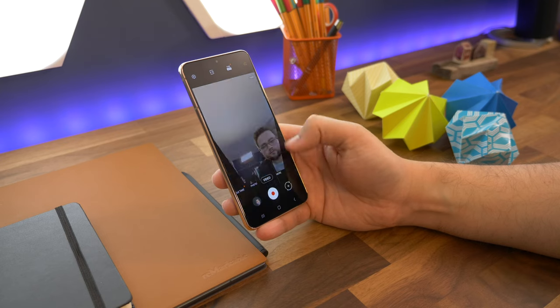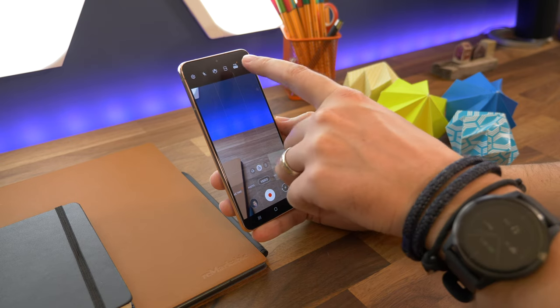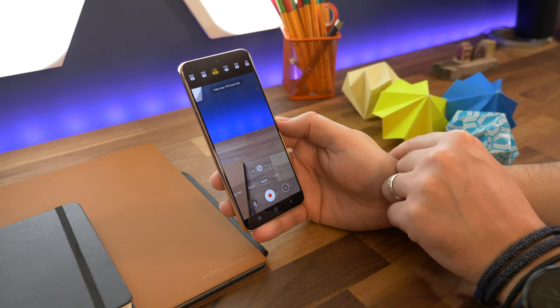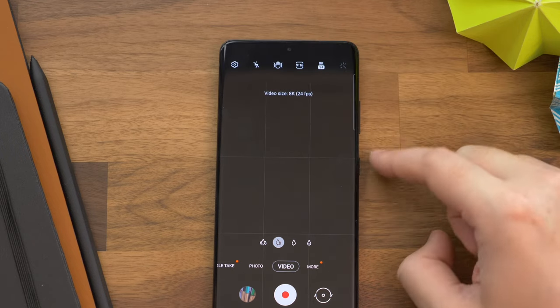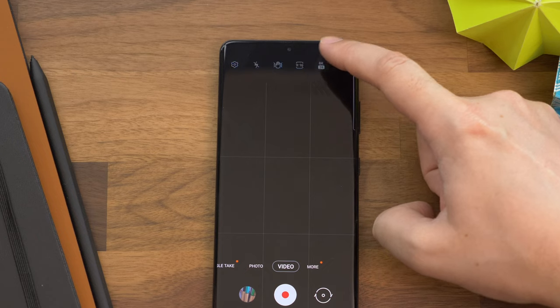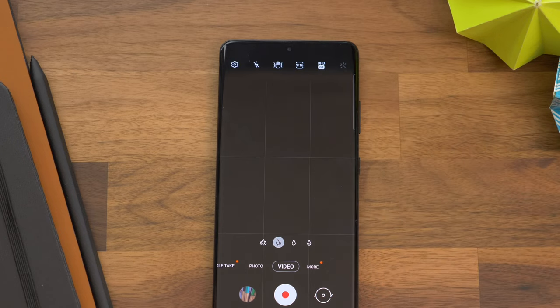Number thirteen: a couple of camera tips, and the first one is shooting at 4K 60 or 8K resolution. To enable 4K resolution recording at 60 frames per second, or to enable the full 8K resolution, open the camera and choose the video option. Tap on the tab at the top of the screen that says FHD auto by default. Now choose either UHD 60 to get 4K at 60 frames per second, or choose 8K if you want that option.